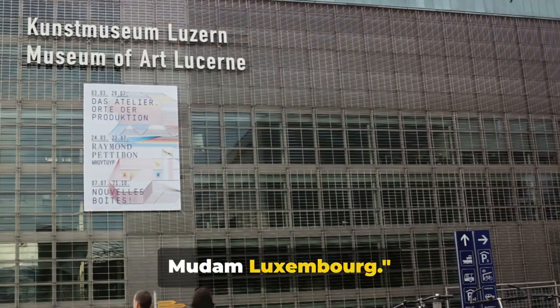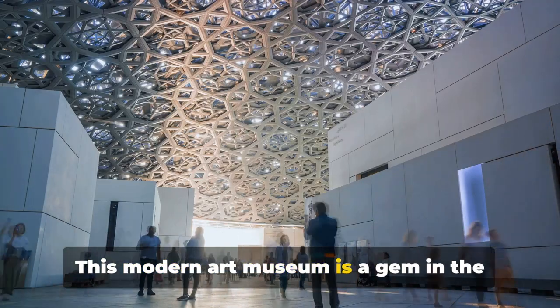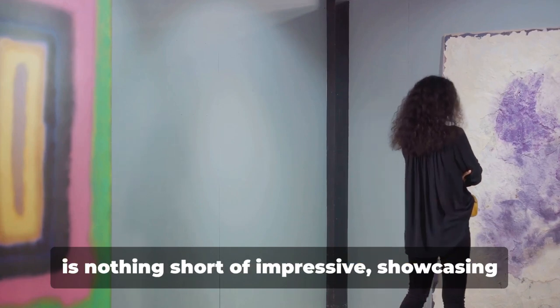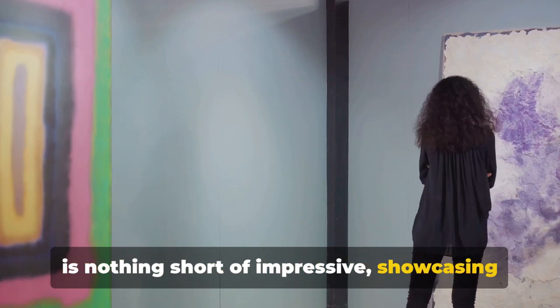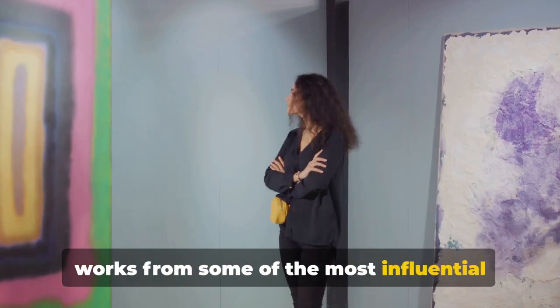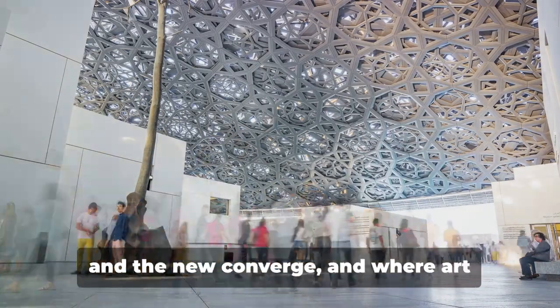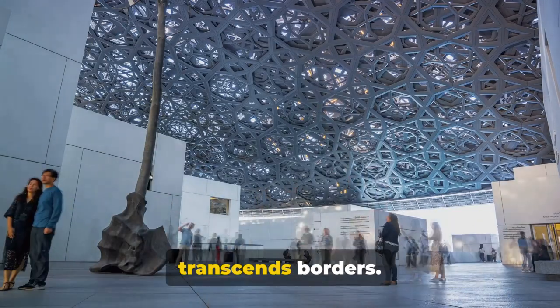At number 5, don't forget to visit Mudam Luxembourg. This modern art museum is a gem in the heart of Luxembourg. The museum's contemporary art collection is nothing short of impressive, showcasing works from some of the most influential artists of our time. It's a hub of creativity where the old and the new converge, and where art transcends borders.